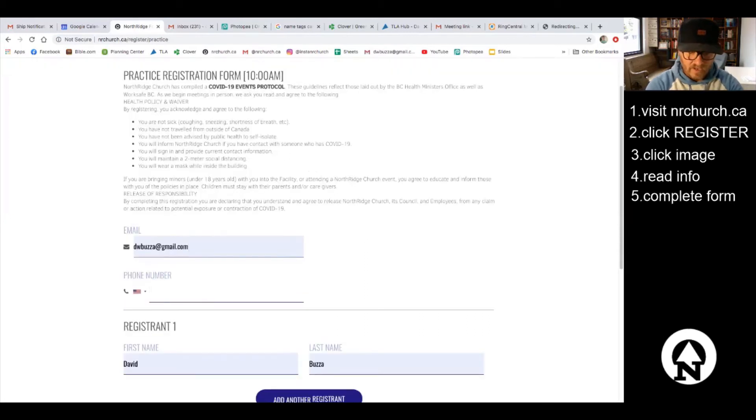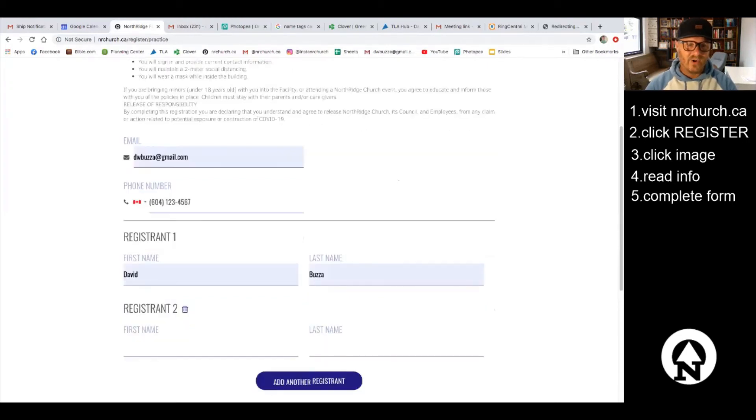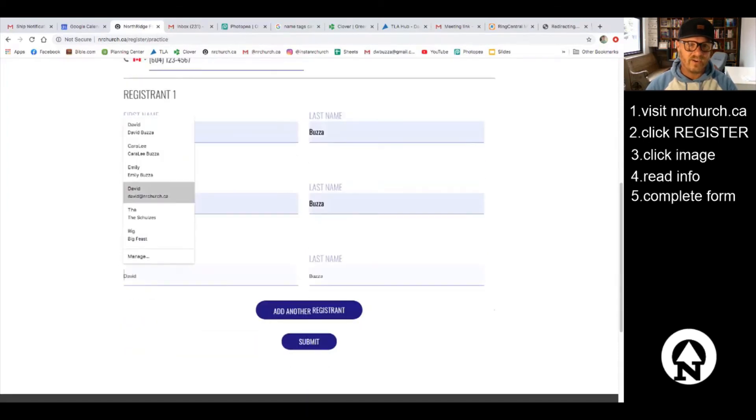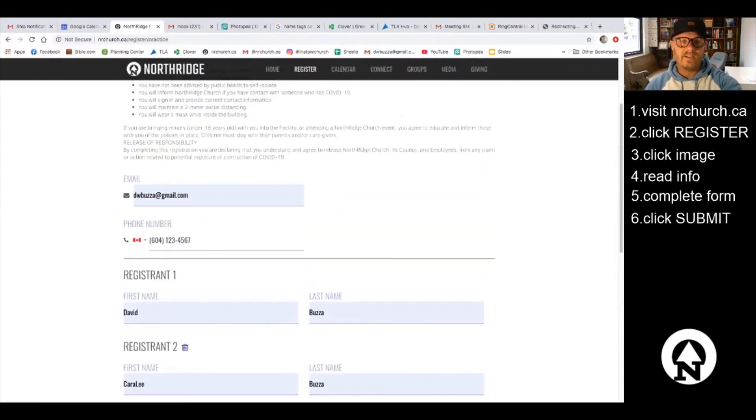I put in my phone number, and because I used autofill my name is already in there. Because I've added my wife in the past, all I do is click here and she's automatically added. My daughter wants to come — click here and she's already in there. I've added three people. Now all I do is submit, and when I submit, remember I'm consenting to all the information at the top.